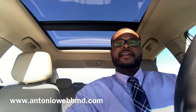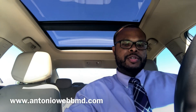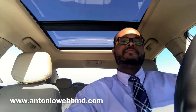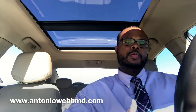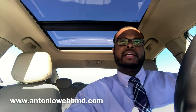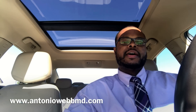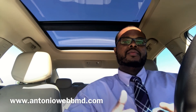What's up everyone, this is Dr. Webb. On this video I want to talk about some things that you can do to increase your chances of matching despite a low Step 1 score. If you guys haven't already, please subscribe to my channel. Every few days I post a new video for pre-meds, medical students, residents, and even tips for fellowship. I'm putting out information that I didn't really have when I was going through the process.